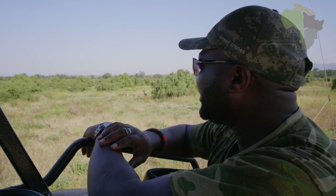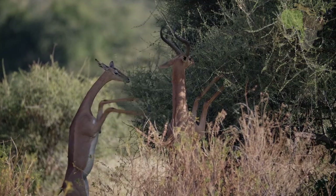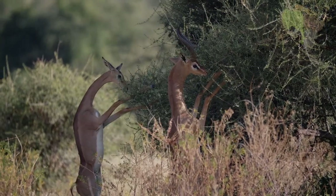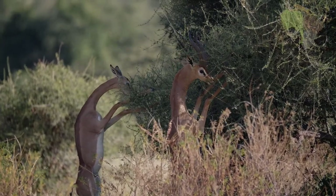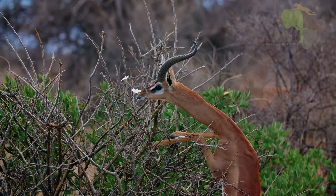The females have got horns. They're also special in a way that when they browse, they mostly stand on their hind legs — like literally stand up — and browse on the upper part of the trees. And that's what makes them even more special.